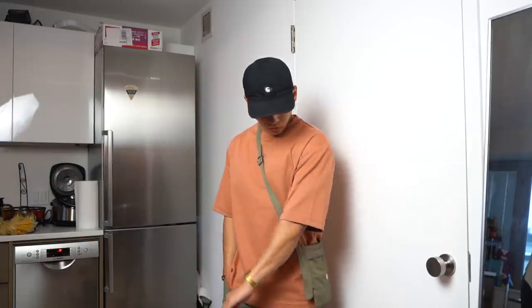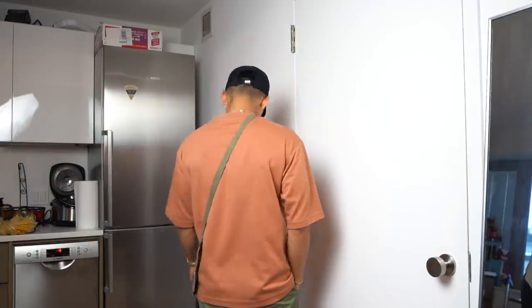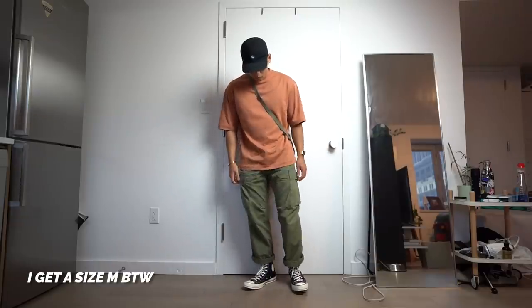Next up is the Uniqlo oversized Aerism shirt — you guys know how much I love this shirt, I talk about it all the time. It's $15, the best money spent on a shirt. I got it in the salmon colorway, a pretty neutral piece. Highly recommend these oversized Aerism shirts.